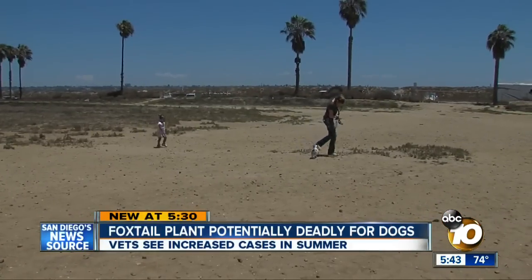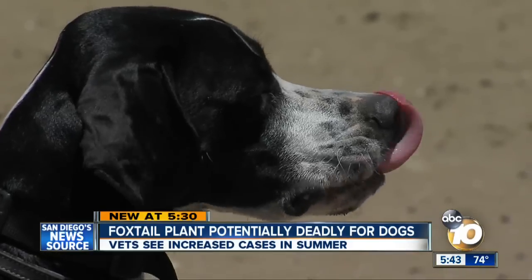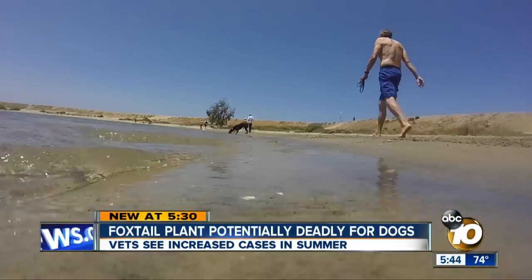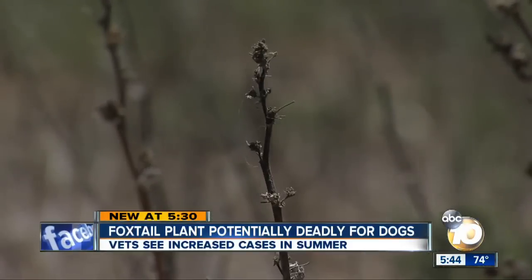Katie Salaz thought she'd considered everything that could harm her dogs, Dixie and Diesel — where they go, where they play. But like most pet owners who take their pups to Fiesta Island, she didn't know about one danger to dogs hiding in this brush.